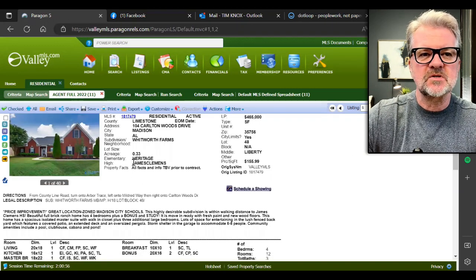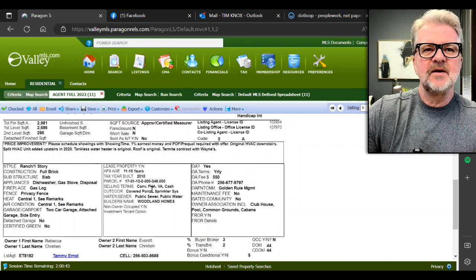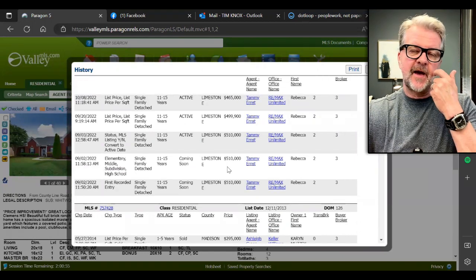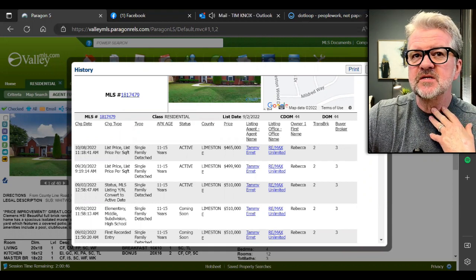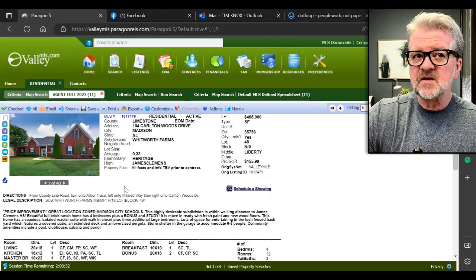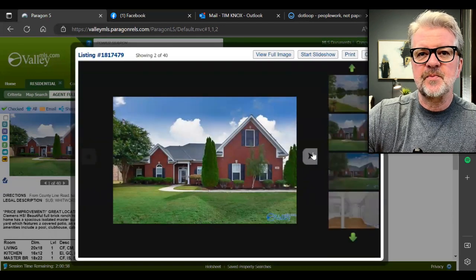Here is one in Madison schools — 2,981 square feet, four bedrooms, three baths, built in 2010. It's been on the market 44 days, so at this point this seller might be open to offers. Looking at the history: it came on the market in September for $510,000 and is now down to $465,000 — that's a $45,000 price reduction, which can make a huge difference. Just because they've lowered the price doesn't mean the property values are lower — it may still appraise at $510k. You're just able to get it for a much lower price. Great location out on County Line Road, Whitworth Farms — nice brick home, good curb appeal.